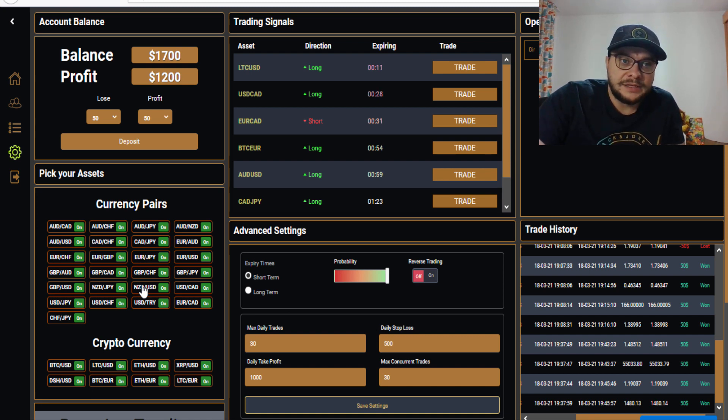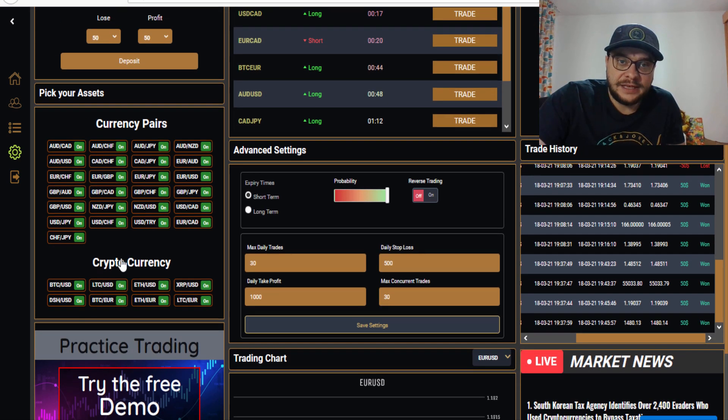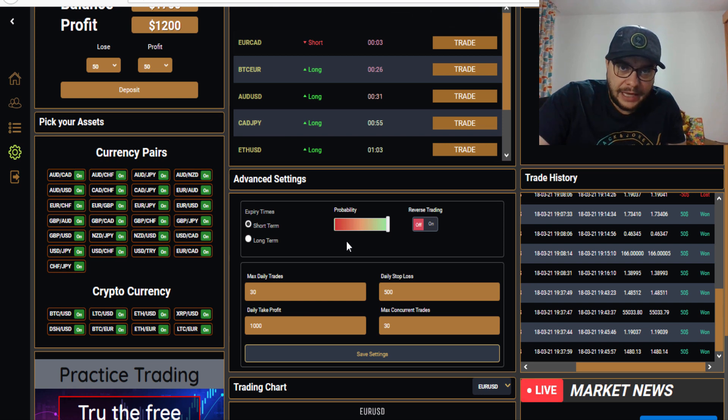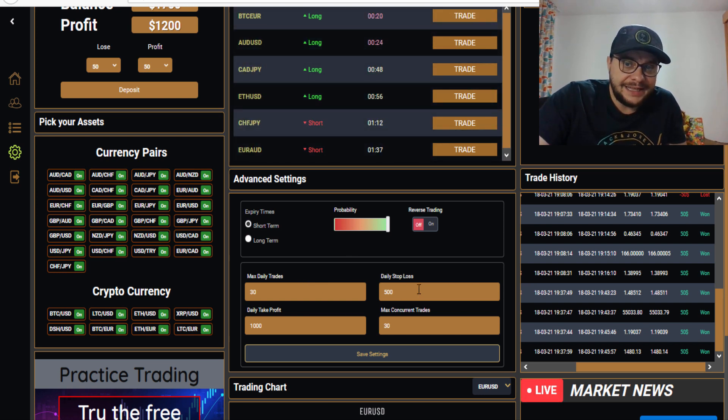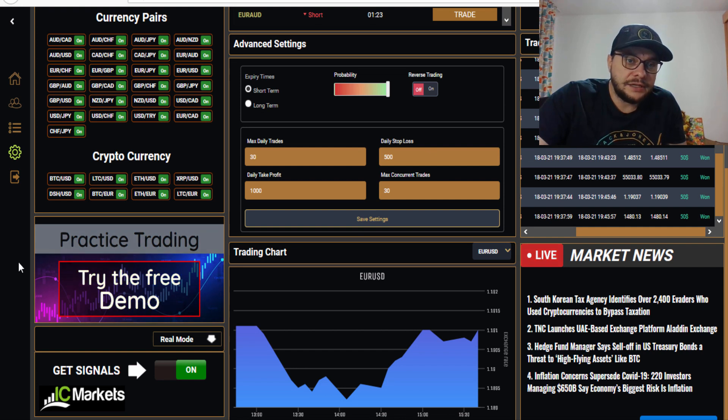Here we have the currency pairs and here we have the cryptocurrencies — you can turn them on or off if you don't want to trade a particular asset. In the advanced settings, we can set it to short-term or long-term. Here we have the probability settings, reverse trading, max daily trades, daily stop loss, daily take profit, max concurrent trades, and a chart. You can also switch between your demo and live account, and here is my IC Markets broker connection.